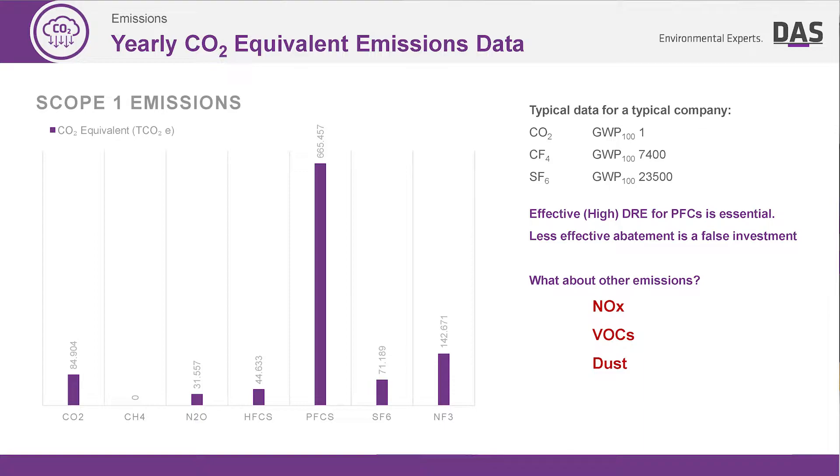We have N2O as a deposition gas, HFCs as heat transfer fluids, and the big elephant in the room is the PFCs — you can see that the output from those is very, very large compared to everything else. And then we also have SF6 as an edge gas and NF3 as a chamber clean gas.